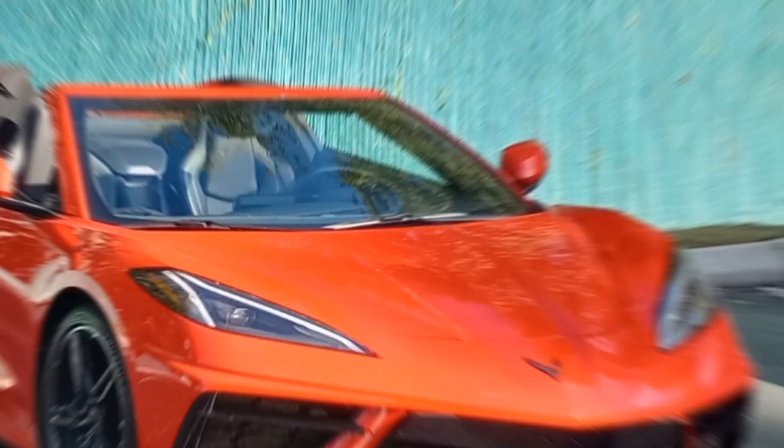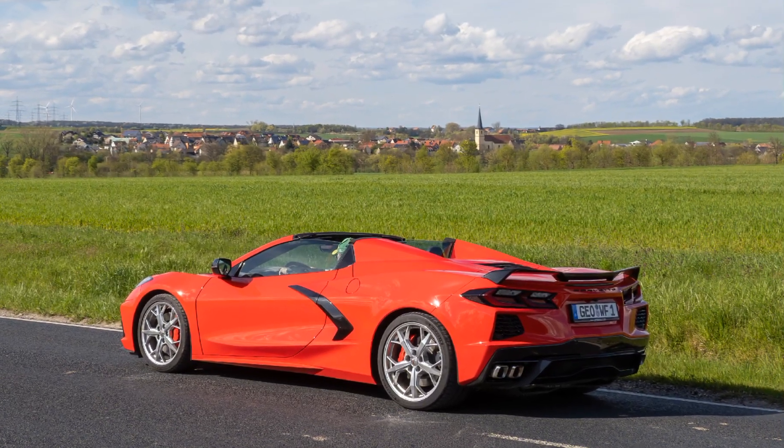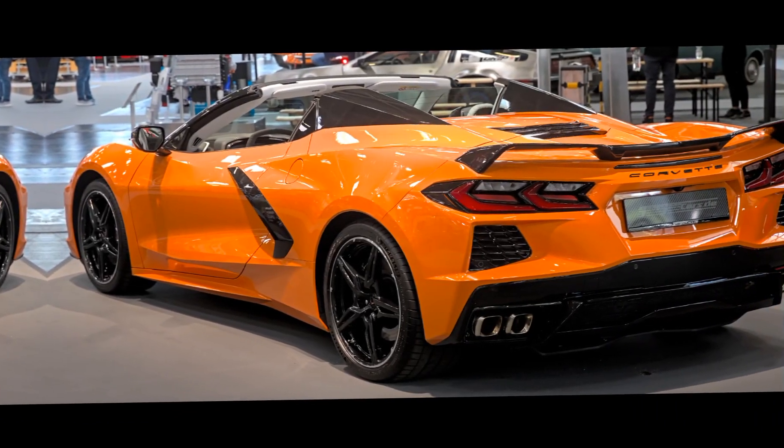Transmission: The C8 comes equipped with an 8-speed dual-clutch automatic transmission (DCT) and features rear-wheel drive.